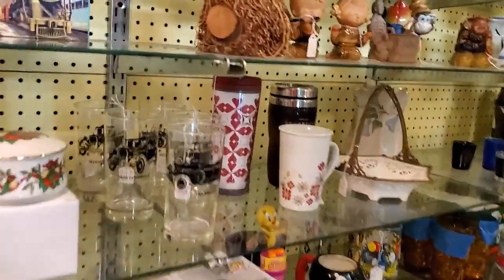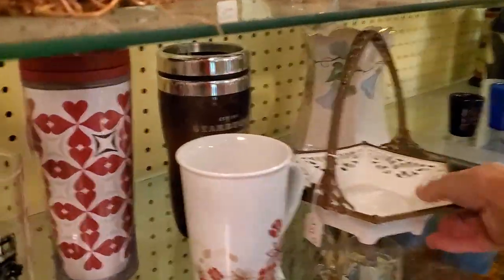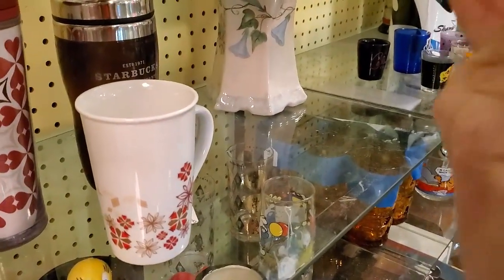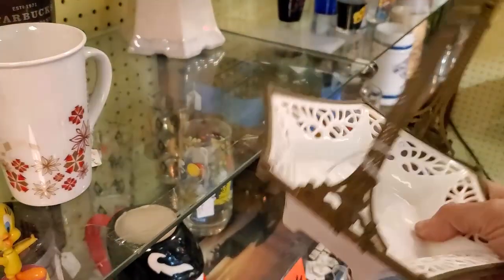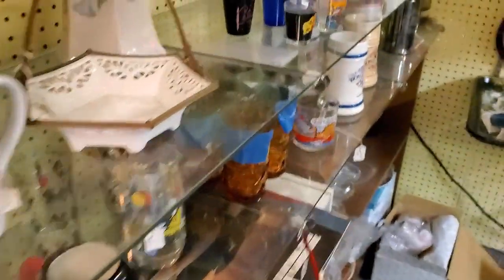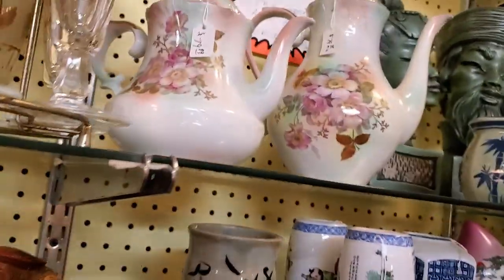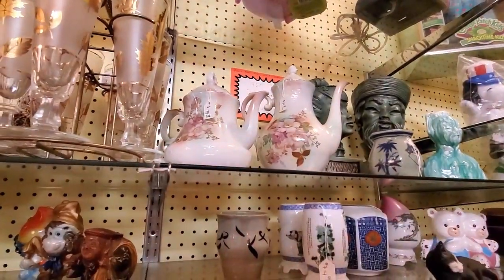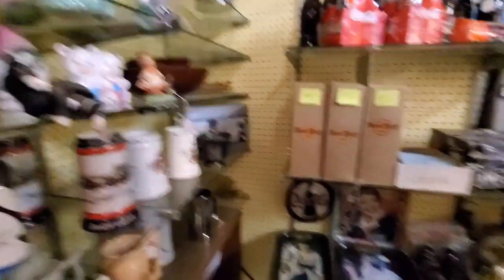This booth also had a sale running, so I was looking through. Kind of liked this basket — it was porcelain lined with brass, but it had a flaw on the bottom. My mother has the same set of tea and coffee pots. I thought that was interesting — carried on in the family.